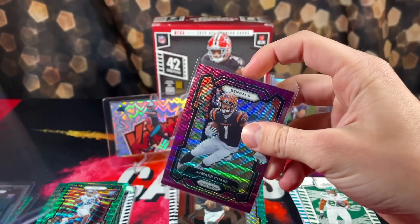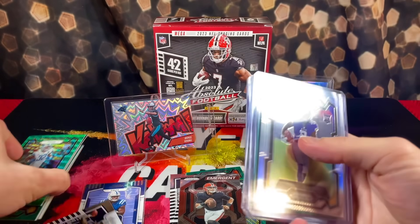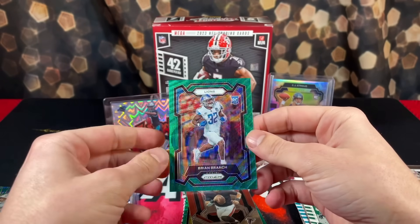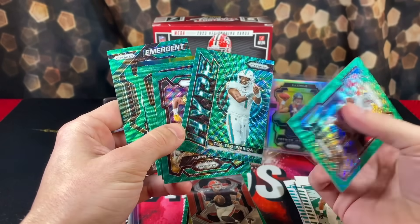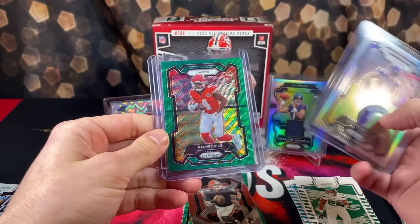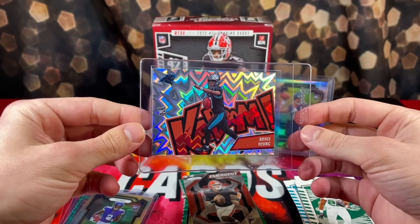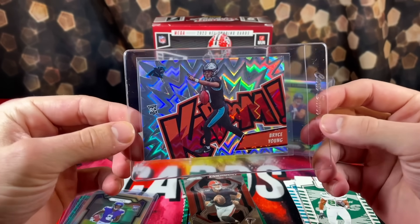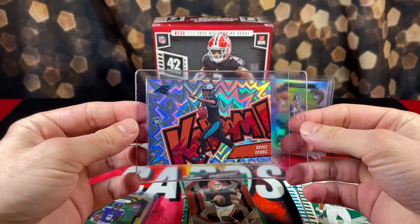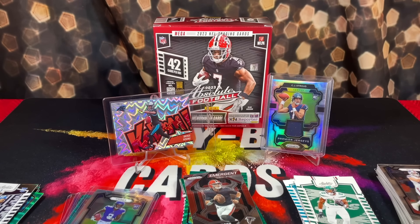My heart is still beating so fast, the shakes haven't even gone away yet. That has to be the greatest rip we've ever had on the channel. Let me recap — green Brian Branch, all these nice green wave Prisms, Tua, Jordan Love, super nice. Anthony Richardson rookie jersey patch card, silver Jordan Addison, green wave Rashee Rice, purple wave Jamar Chase out of 99. And the best pull by a mile — a Kaboom Bryce Young rookie, the first Kaboom I've ever pulled in my life, and the best feeling ever. Hope you guys enjoyed — like, comment, subscribe, and peace out.